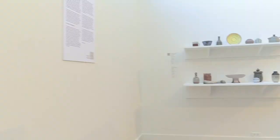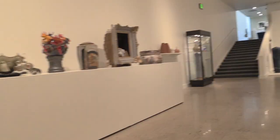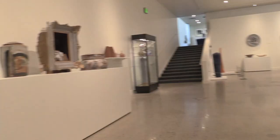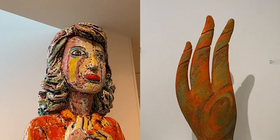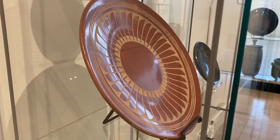Thank you so much for joining me on a tour of the ceramics in the Nora Eccles Harrison Museum of Art. Together, we saw that artworks made of clay can be shiny or matte, functional or non-functional, realistic or abstract. We discovered interesting pieces that are tremendously tall, very rough and bumpy, wonderfully shiny, and extremely colorful. Which artwork was your favorite? What would you make out of clay?